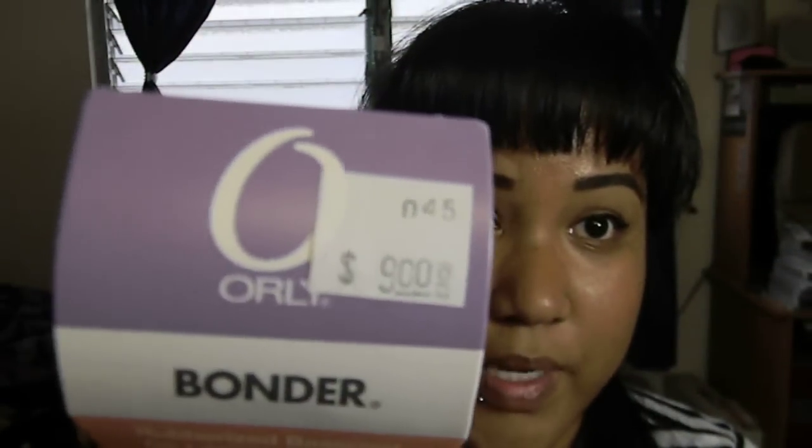The first thing I picked up was O'Reilly Bonder — it's a rubberized base coat for lasting adhesion. The ladies on the nail board really like this so I went ahead and picked it up. The regular price was nine dollars, but it was 50% off.